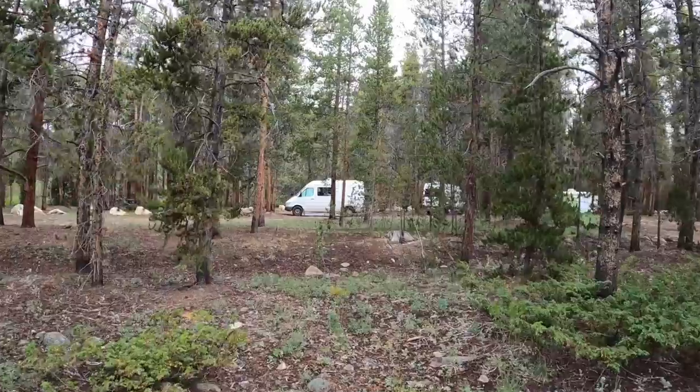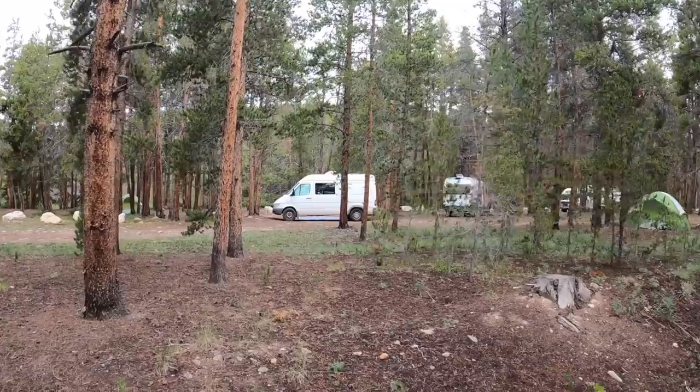Why did you choose your van over other types of RVs and travel trailers? When I first started looking into van life with a partner, we were camping every weekend — sleeping in the back of a Subaru and heading to Moab, Utah. We started looking at teardrop trailers, which can be outrageously expensive, and found that a van is pretty similar in cost. Once it was going to be just me on the road, I wanted something easy to park, easy to drive, self-contained, that fits in a normal parking spot — and I loved the idea of building it myself and having it be exactly what I wanted.